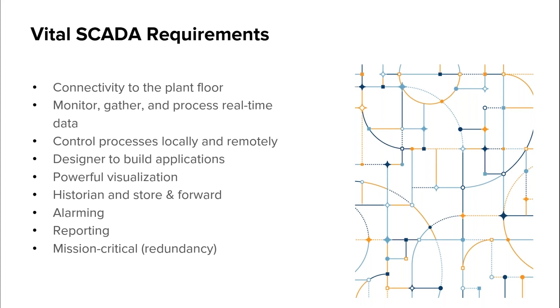You need a designer with tools for building industrial applications quickly and efficiently. Powerful visualization that lets you see an interface with your data, processes, equipment, and more.